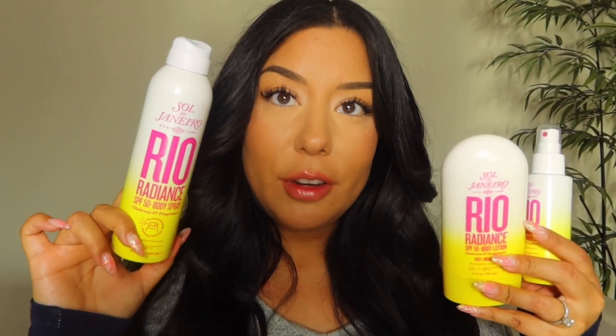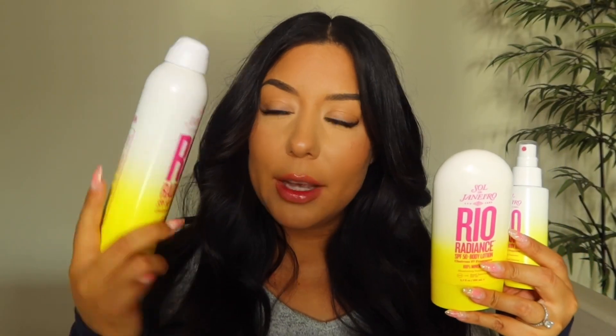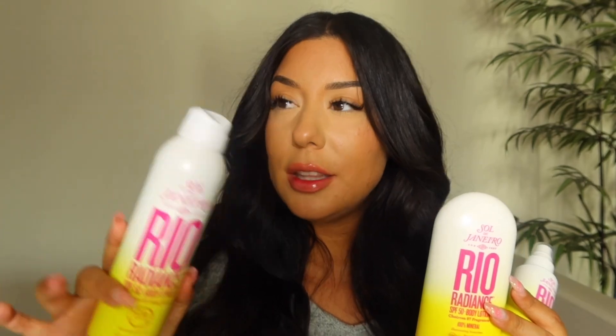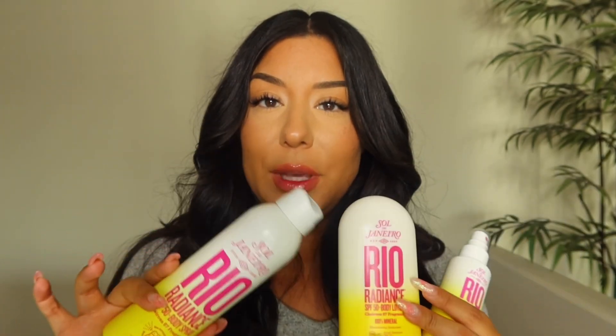This is the new Rio Radiance SPF 50 collection. We have a body oil, body lotion, and a body spray. I'm a huge lover of this yellow ombre packaging with the hot pink font — so, so pretty. The body spray retails for $38, the body lotion is $40, and the body oil is $38. The entire line is infused with that Rio Radiance, and it's one of my favorites from Sol de Janeiro, especially for summer. Smells like beachy coconut SPF summertime. It is so good.